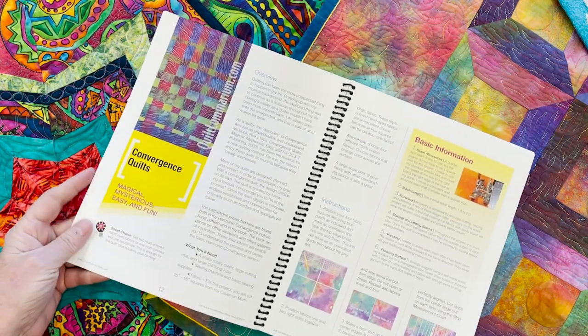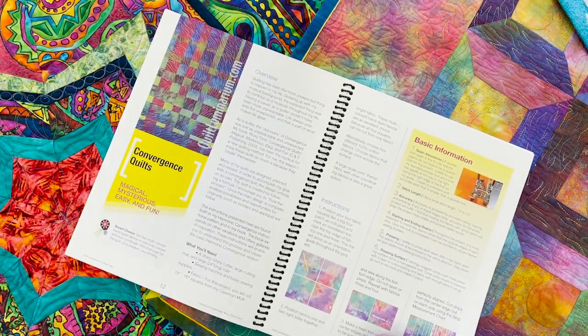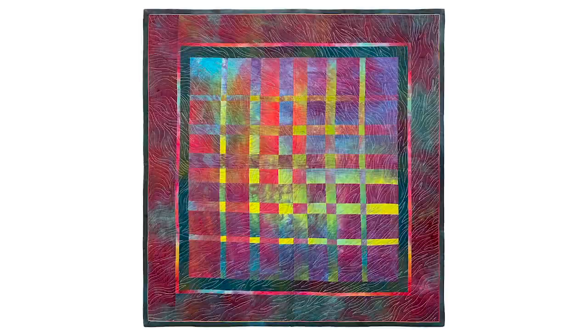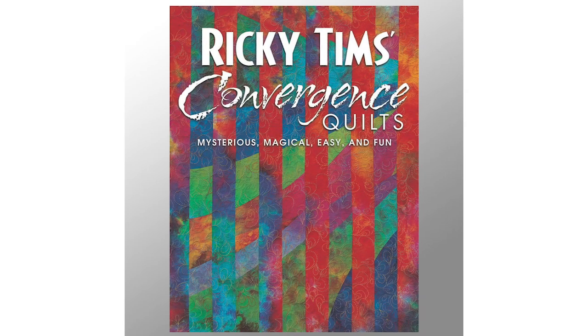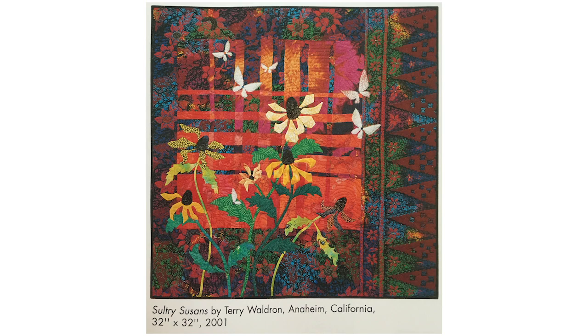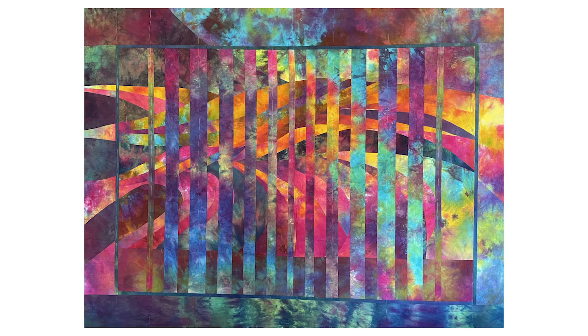Convergence Quilts are magical, mysterious, easy, and fun. There are four different versions covered. Convergence Quilts was my first book and it's still in print, still popular today, super easy, and super fun. It appeals to both the traditional quilter and the contemporary quilter.